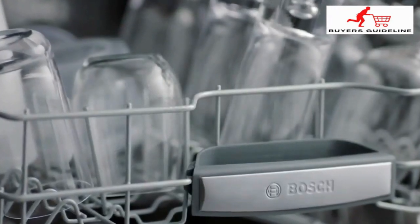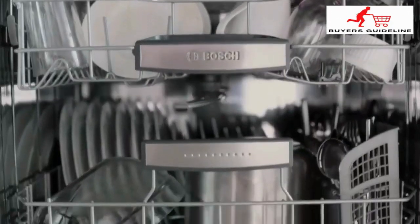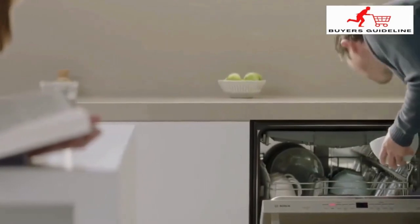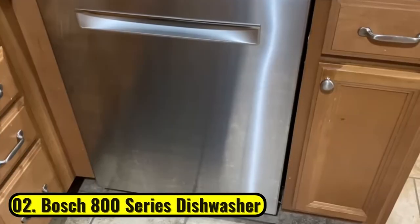Bosch has more expensive models — the 500 Series and 800 Series — which add a more flexible third rack setup and lower sound ratings, but I think the 300 Series will work great for most families.